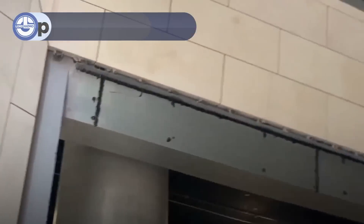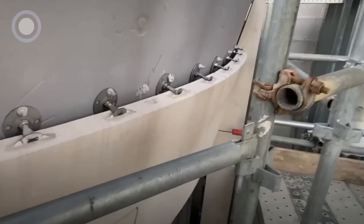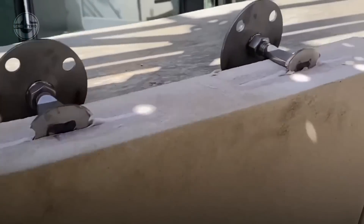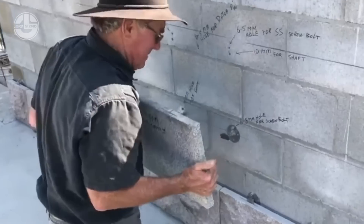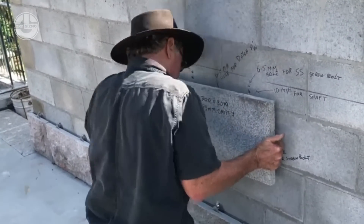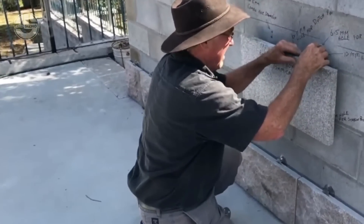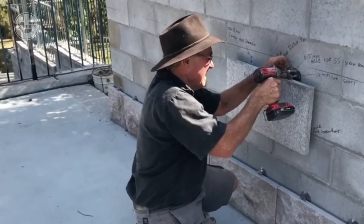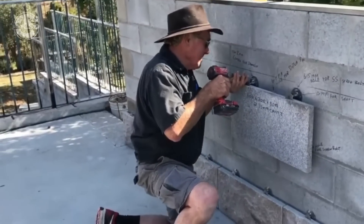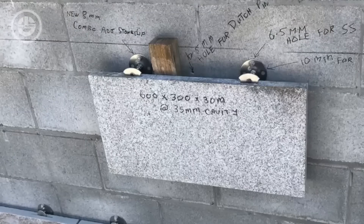Ever wondered how those magnificent marble slabs are attached to huge buildings? Stoneclip has come up with a solution. Instead of the traditional and often complicated methods of affixing heavy marble slabs, Stoneclip offers an innovative system that securely attaches these slabs to structures with ease. Their method ensures durability, precision, and a flawless finish, making it easier than ever to create stunning facades. These marble slabs are built to last until demolition day, so you can walk by with complete confidence — there's no need to fear them falling off.